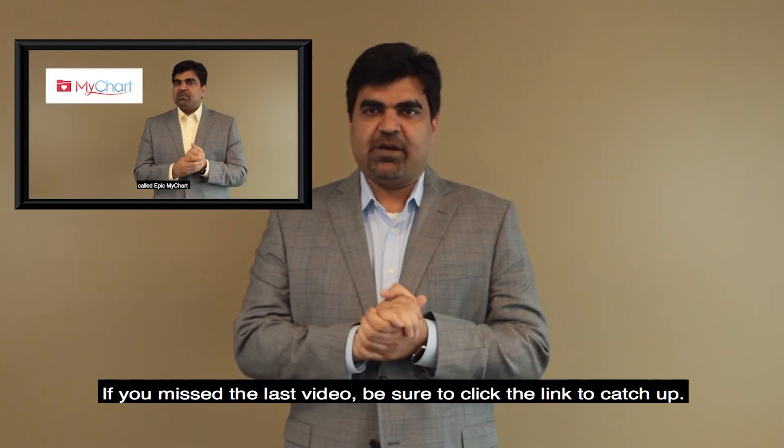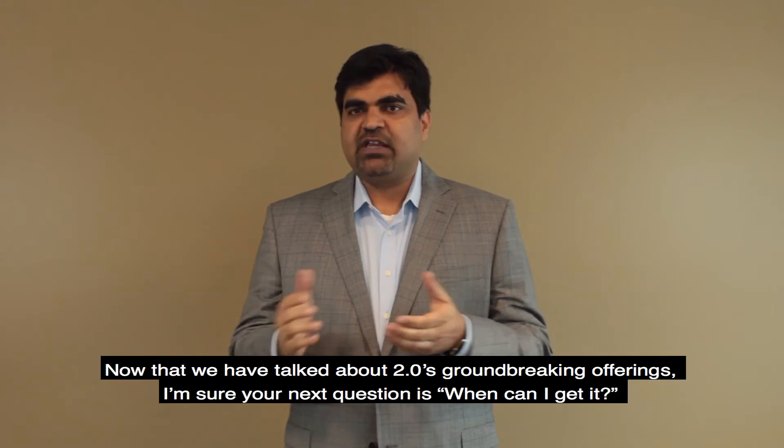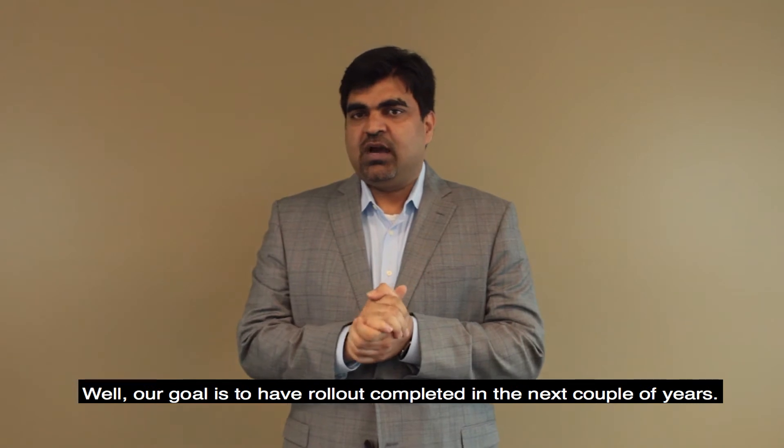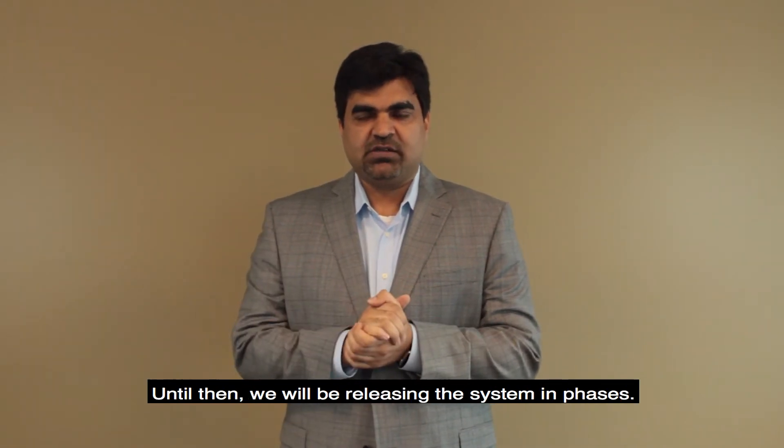If you missed the last video, be sure to click the link to catch up. Now that we have talked about 2.0's groundbreaking offering, I'm sure the next question is: when can I get it? Well, our goal is to have rollout completed in the next couple of years.